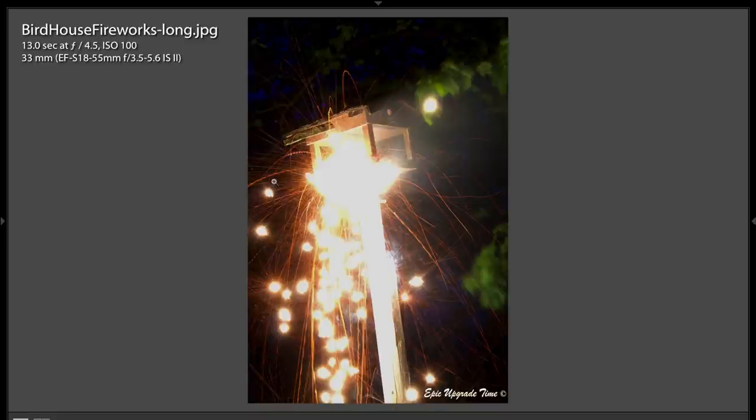This shot here — birdhouse fireworks. I'm not really sure exactly if you had fireworks going off or something was shot up into the birdhouse. Either way, I think your 13-second exposure is a little too long because we have this big hot spot right here. I think if you used a shorter shutter speed — a second — you would have had more action instead of this big hot spot. It is nice here, but even these are starting to get blown out, as you can see with these little spark embers coming off here. A shorter shutter speed would have made a more effective picture.